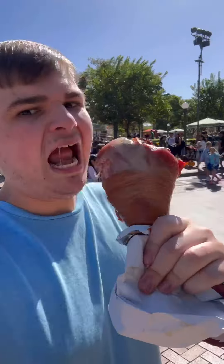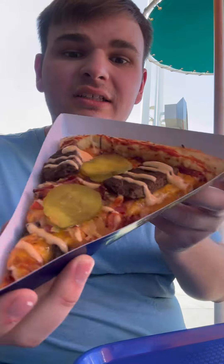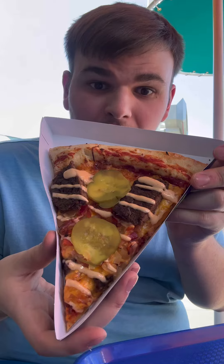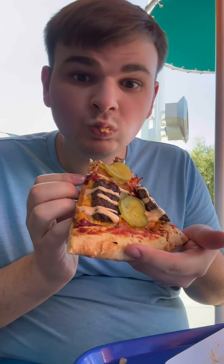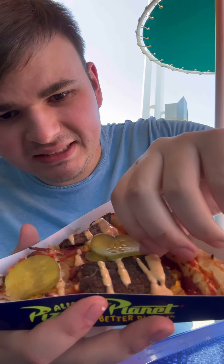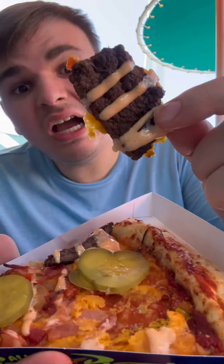Next we're going to Alien Pizza Planet — check this out, the Supernova Pizza. It looks awful. This is supposed to be a bacon cheeseburger pizza. Let's try ourselves a bite of this beef. Oh, this piece of beef is literally like a hockey puck — it's so burnt and hardened.